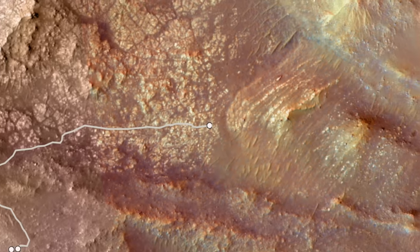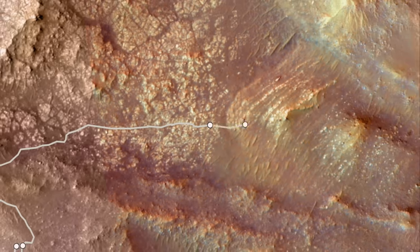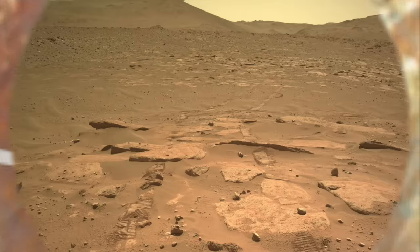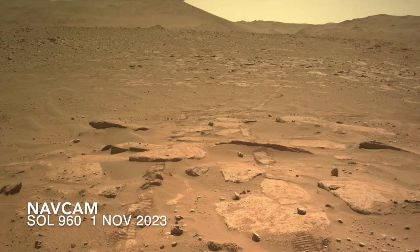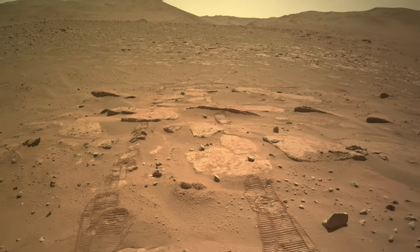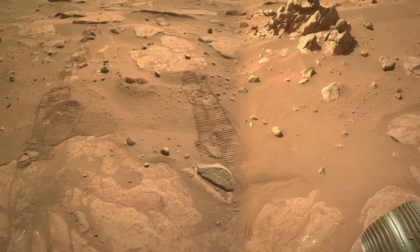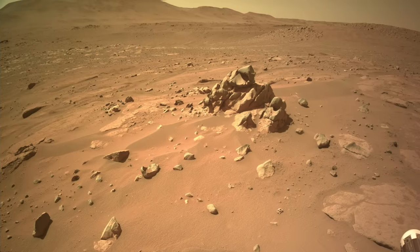Perseverance pivoted 180 degrees and backed onto the rocks of the curvilinear unit, probably to avoid shadowing the work area it will investigate with the arm-mounted instruments. From here, it captured this strangely shaped outcrop of rock that seems oddly out of place among the otherwise flat-lying slabs of the curvilinear unit.